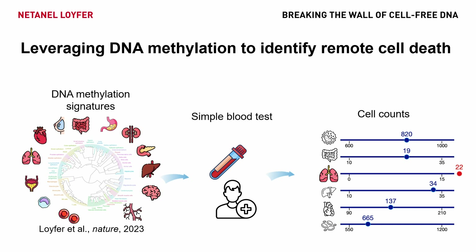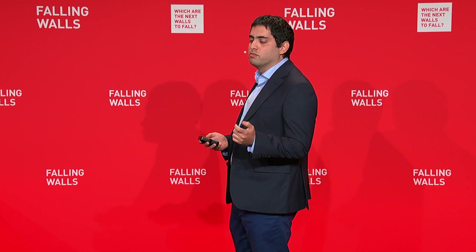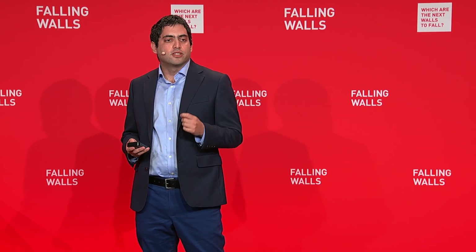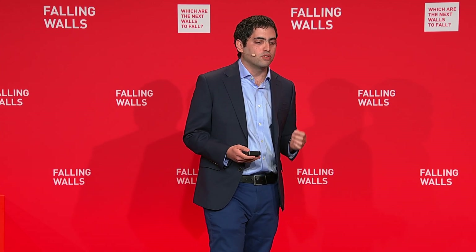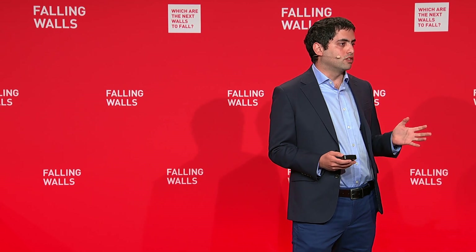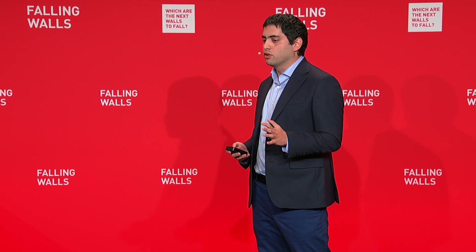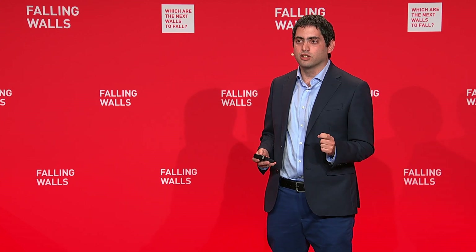To summarize, we developed a powerful tool that detects cell death events from all over the body. It allows early and precise diagnosis of countless diseases, including cancer, all from a simple blood test. This kind of test will change the future of disease diagnosis and will hopefully save many lives. Our cells talk and we listen. Thank you for listening.